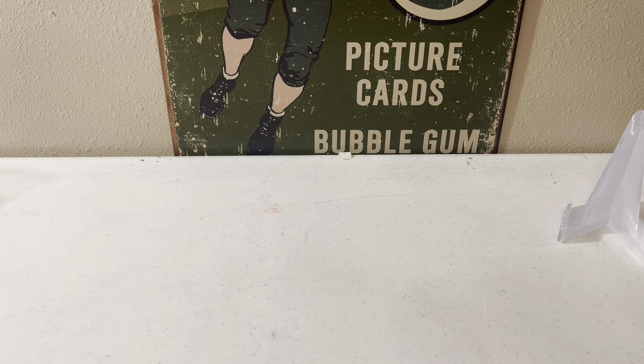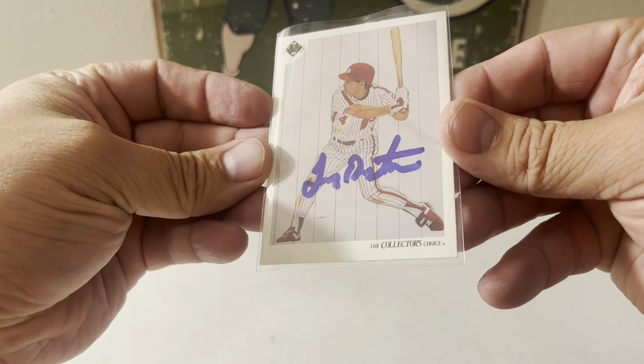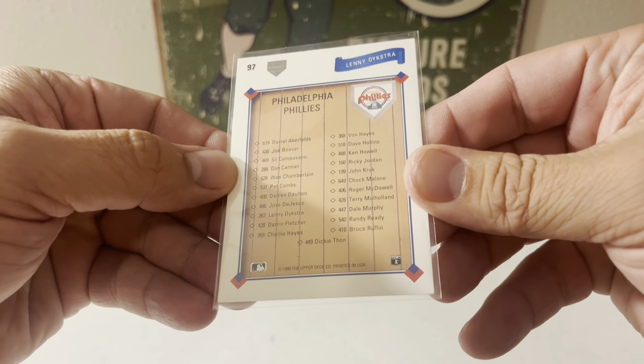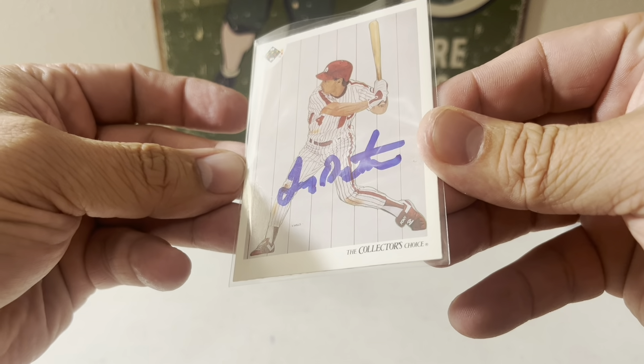Hello everyone, this is Ronnie, Bridger, and Quinn. We have 11 TTMs and one Facebook purchase — a signing on the 1990 Upper Deck Collector's Choice with Lenny Dykstra. This is a checklist card, and we really like this one — very clean.